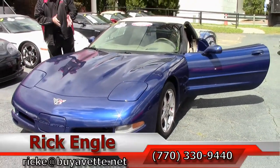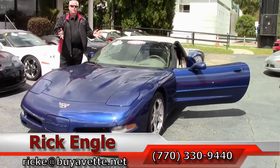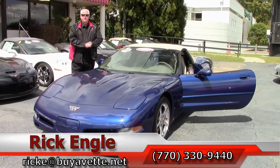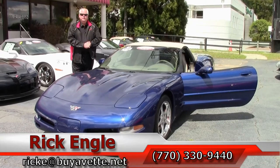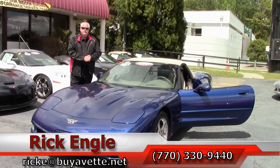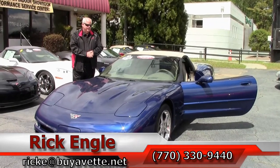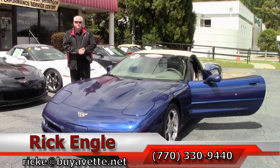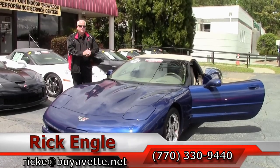If you would like to see this commemorative or any of our Corvettes, our SUVs or non-Corvettes, feel free to give me a call at 770-330-9440. Or you can email me at ricke@buyavet.net. Thank you for letting me show you this 2004 commemorative Le Mans Blue. Enjoy the ride, folks.